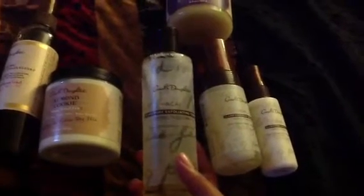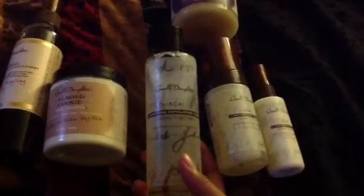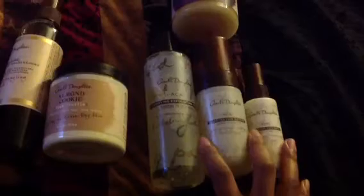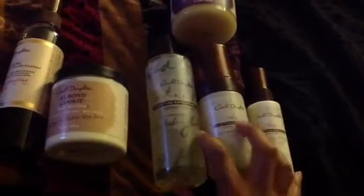I said, okay, let me try Carol's Daughter — it's supposed to be natural — and see how it goes. They have two facial care lines, both called Kai. One is for normal to oily skin, which I got because I have combination skin, and the other is for normal to dry. It was cheaper to get the whole set than to buy items individually.